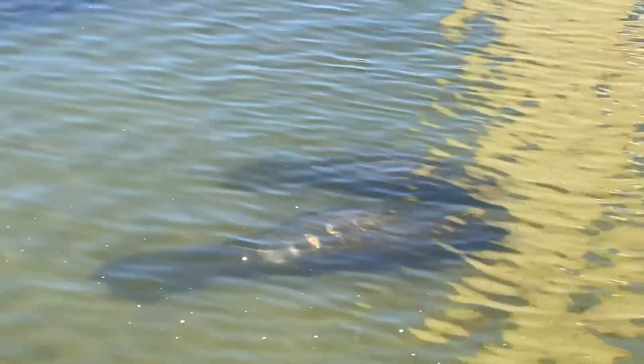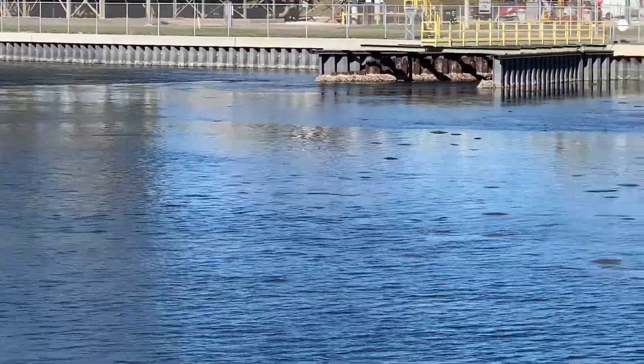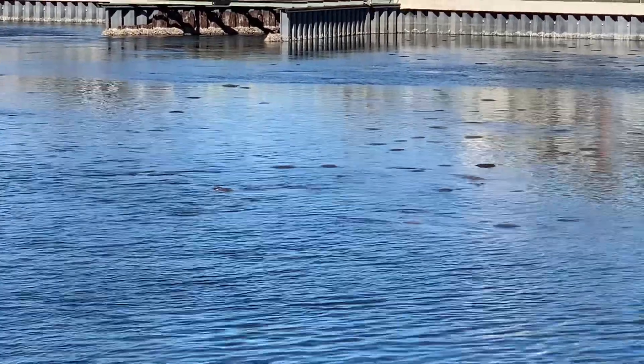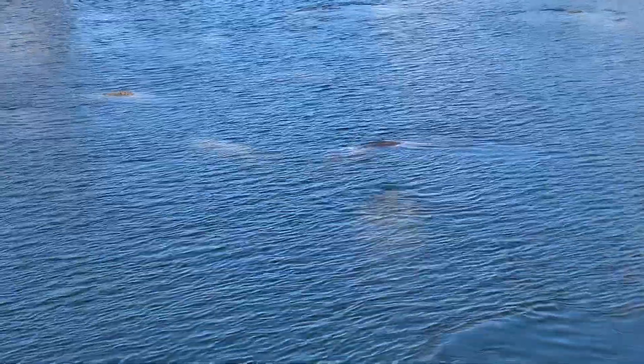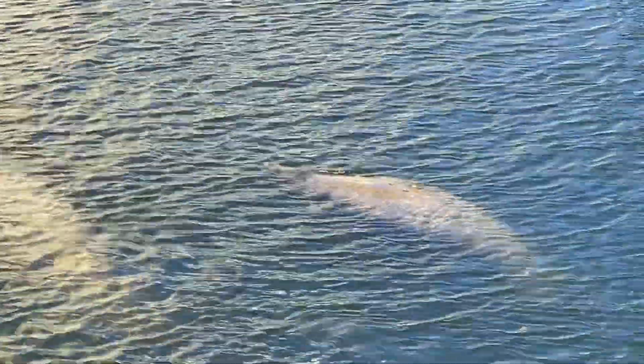You might notice the pattern of the scar on this manatee's back. It's the cut she got from the boat motor. We learned from the announcement along the boardwalk that there are 400 to 500 manatees that migrate to this area in the winter. The manatee will come up to the surface for air every 3 to 5 minutes when they are active and every 7 to 20 minutes when they are resting.